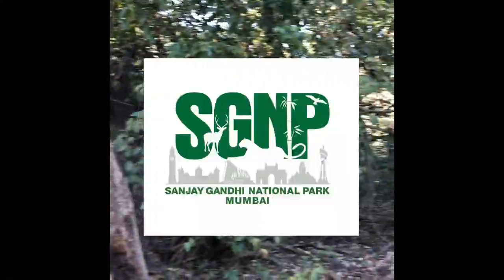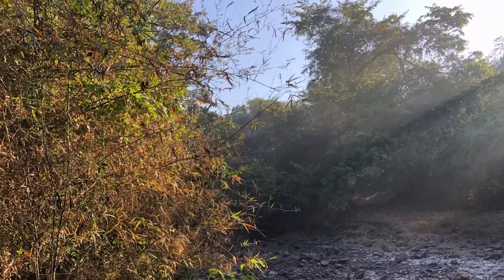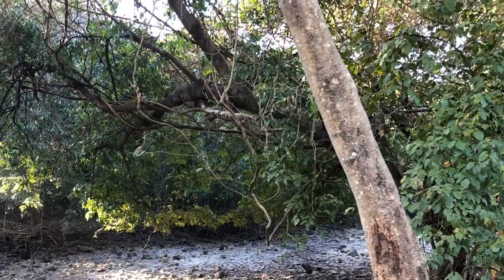We are here at Sanjay Gandhi National Park. First, let's meet our avian buddies.